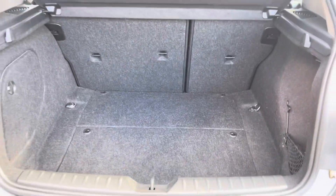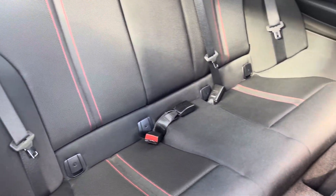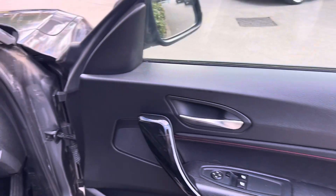On the boot there is a 60/40 rear split fold with a mesh side compartment which could easily fit your weekly amount of shopping. Passengers in the rear have a large amount of legroom as well as isofix child anchor points.